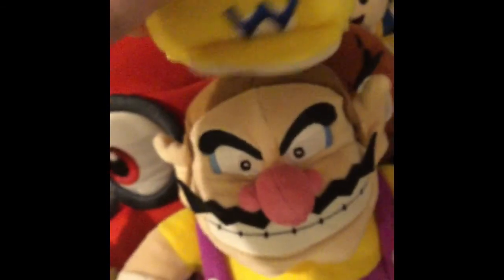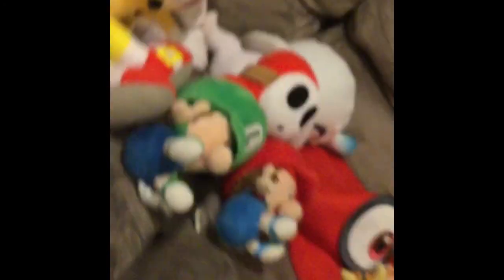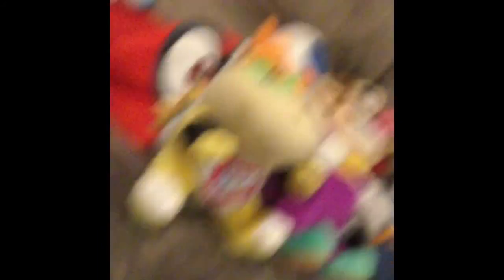Here's Wario's hat, but it doesn't fit him now that I cut it off. This small block thing. A small Goomba. What else is in here? Oh yeah, here's Fire Mario.